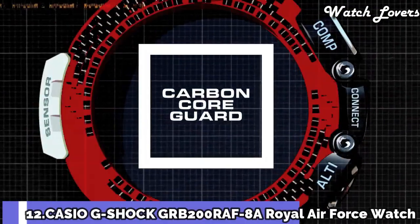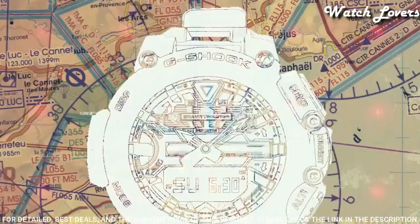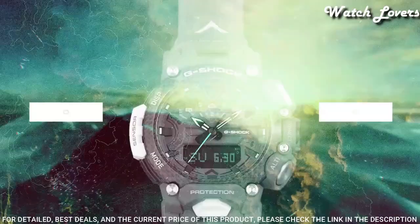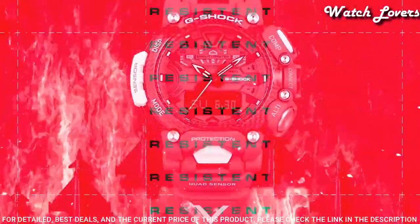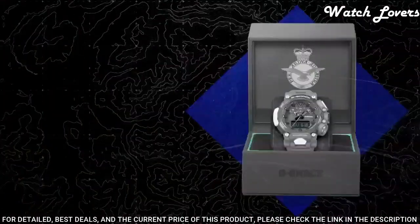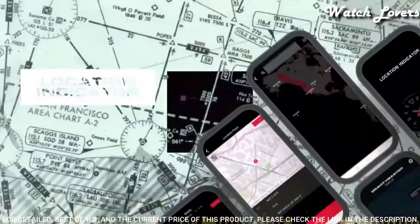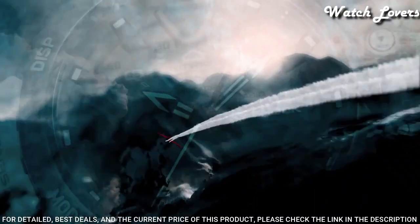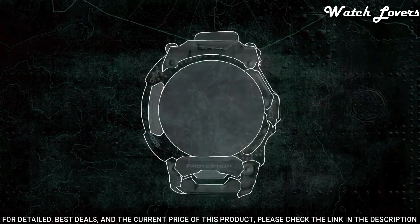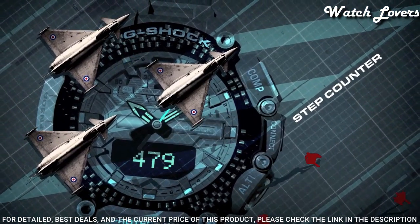Number 12: Casio G-Shock Master of G Royal Air Force GR-B200RAF-8AJR Men's Watch. It has Japanese quartz movement and 5.653 caliber. Carbon case of round shape. Case dimensions are 54.1mm in diameter and 18.3mm in thickness. The dial is LCD gray, display type analog digital. This timepiece has mineral glass. Polymer band, band color gray. 200-meter water resistance.